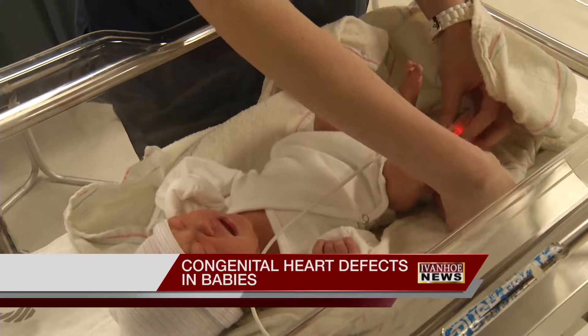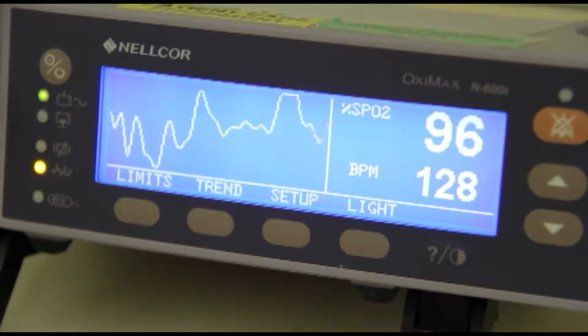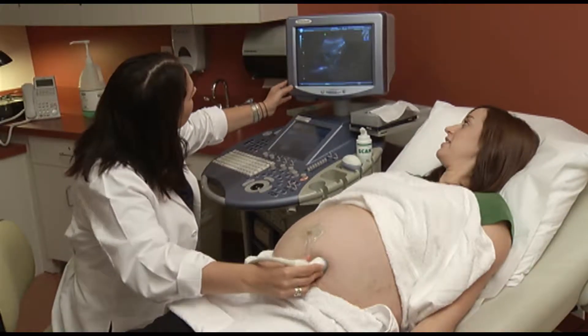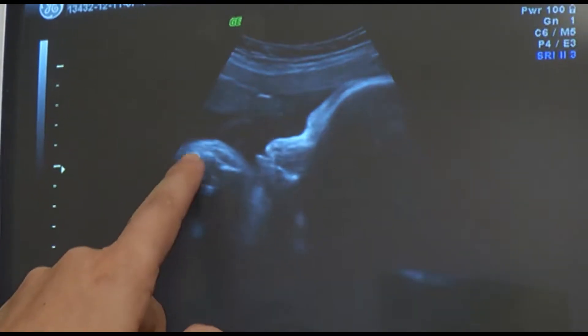Every year, 40,000 babies in the U.S. are born with a congenital heart defect, and doctors say they're on the rise. "Definitely we are seeing more patients with suspected congenital heart disease and suspected cardiac problems because there's been an increase in awareness." Another reason for the spike: doctors are able to spot the problems earlier thanks to improved prenatal screening.